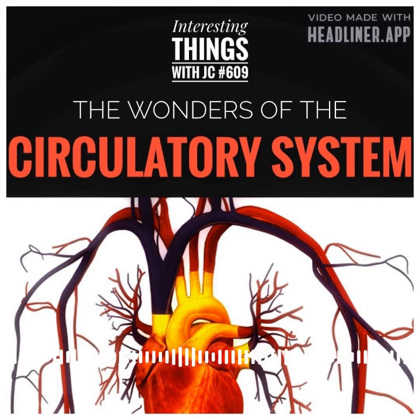Overall, the human circulatory system is an amazing and mysterious phenomenon. The network of blood vessels that runs through our bodies is incredibly complex and beautiful. These are interesting things with JC.